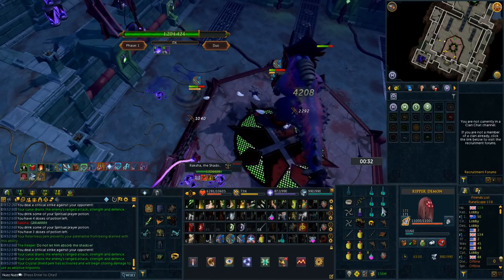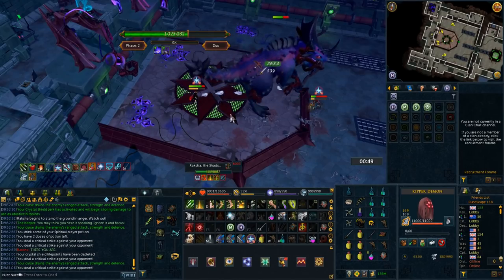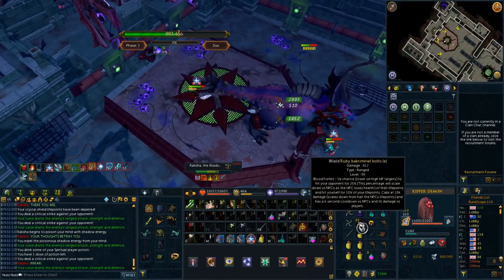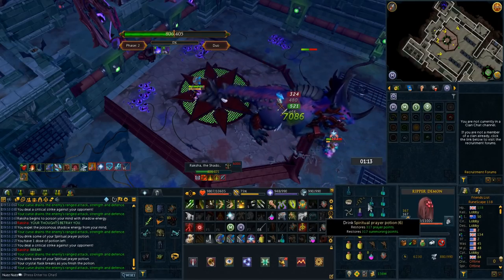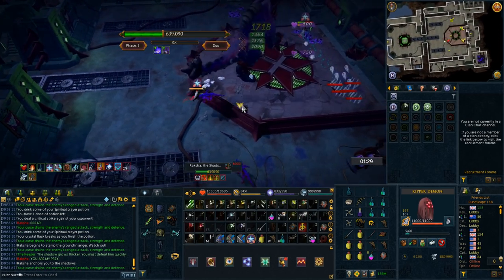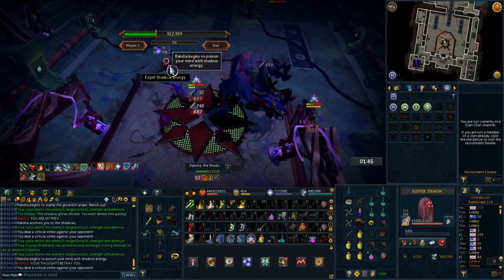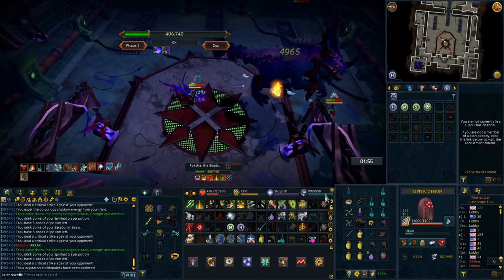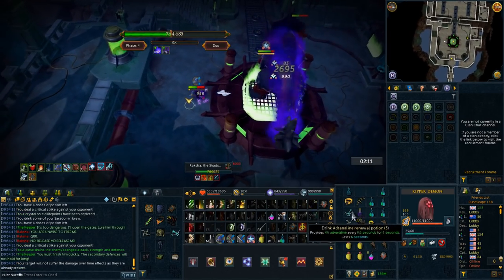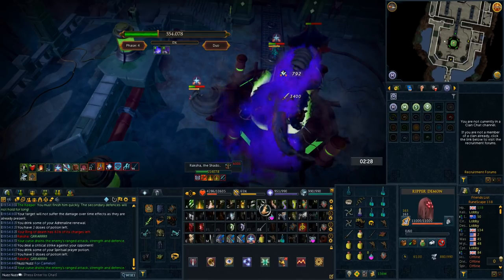Hey guys, it's Alex or Nuznez here, and today's video is about ranking the top pocket slot items and showing how to use them to increase your DPS, covering the initial cost of items, the cost per hour, how much DPS increase you can expect, and much more. Pocket slot items can be confusing for beginner PVMers, and you'd be surprised how many people just don't use any pocket slot items at all. This guide covers the top 5 in terms of DPS, plus budget options and honorable mentions.